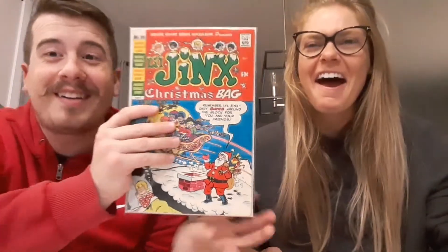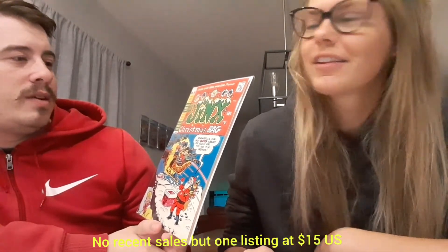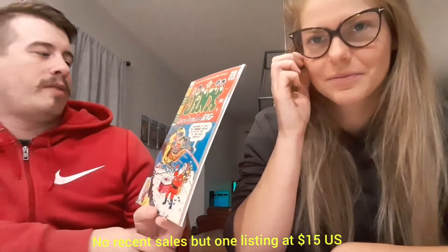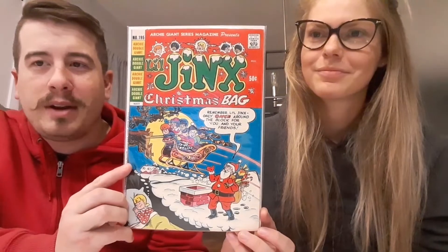Next up we have Little Jinx number 195. This is a Christmas version of Little Jinx — probably part of the Archie family. Eden is happy to get this, we love the Archie stuff. Christmas is coming up, so that'll be our Christmas décor this year. We'll hang that in the back instead of reading The Night Before Christmas — we'll read this to our dogs. It'll be great.